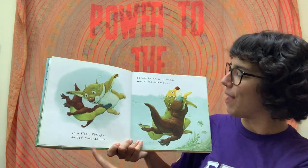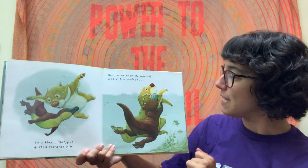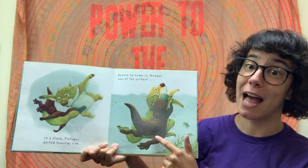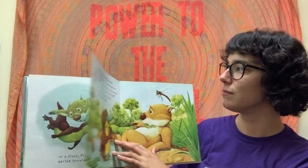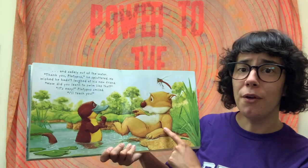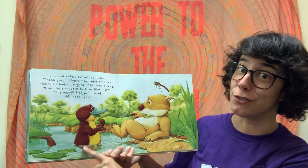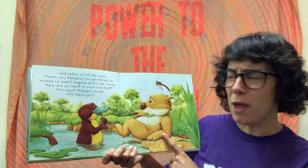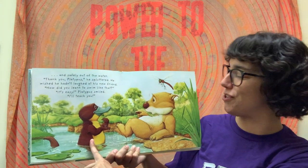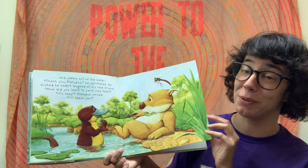Wombat is sinking down in the water because Wombat doesn't know how to swim. But don't worry! In a flash, Platypus darted towards him, and before he knew it, Wombat was back at the surface. Platypus is a good swimmer. And Wombat was safely out of the water. 'Thank you, Platypus,' he sputtered. He wished he hadn't laughed at his new friend. 'How did you learn to swim like that?' 'It's easy,' Platypus smiled. 'I'll teach you.' Looks like Wombat is going to get some swimming lessons from his new friend, Platypus.